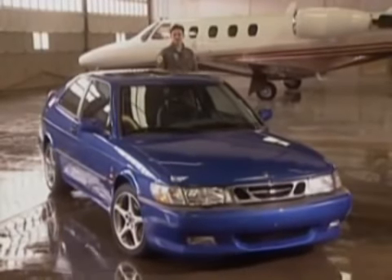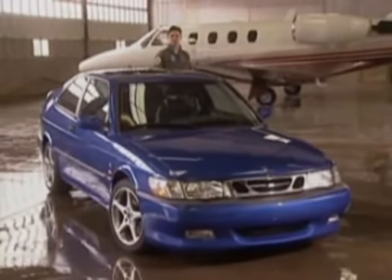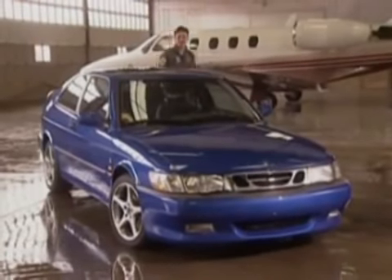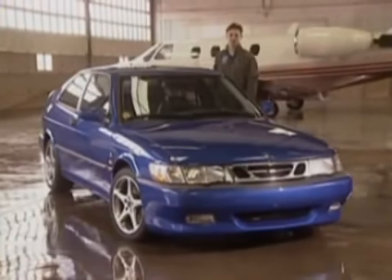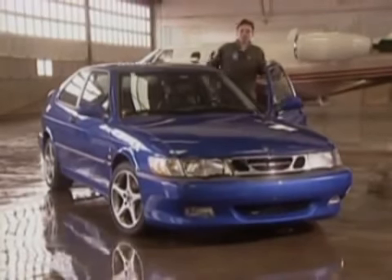So that's the brief on the 1999 Viggen. It's an impressive piece of engineering, all designed for one thing: to provide every ounce of power, performance, and handling possible. It's fun to talk about, but it's even more fun to drive it.